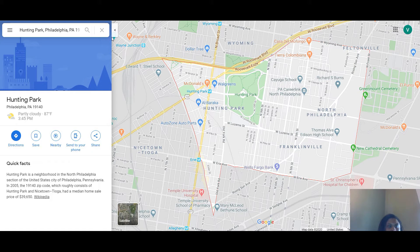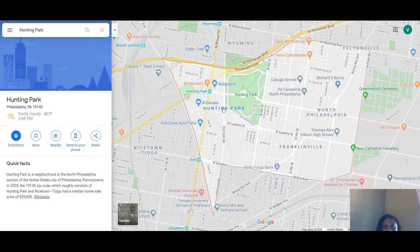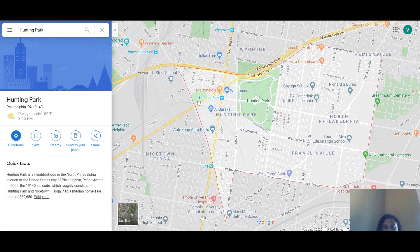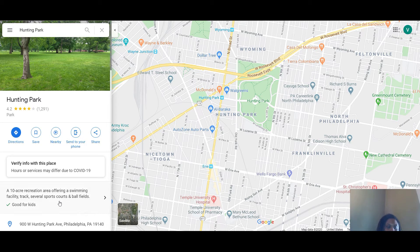Okay, here we are — we're in Huntington Park right now. This is the area, the neighborhood, which is outlined. There appear to be several other parts of Huntington Park, but anyway, here we are. It's a pretty big area. It's named after this park right here, and as you can see, it is a 10-acre recreation area offering a swimming facility, tracks, several sports courts, and ball fields.